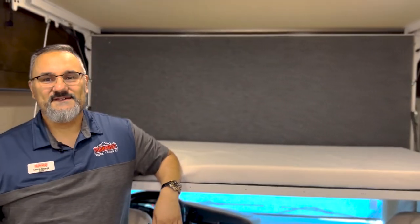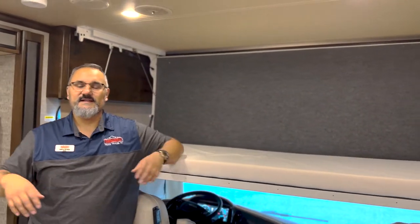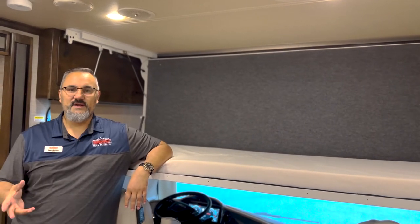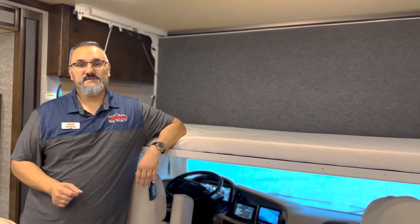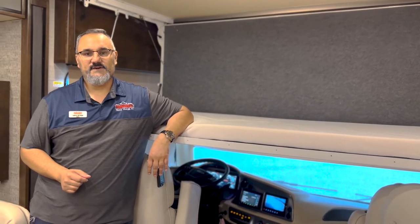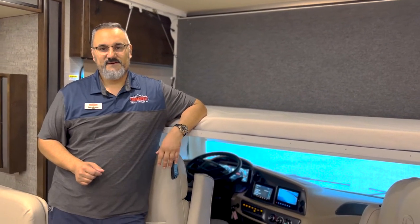All right guys, well that does it for the tour here of this 2021 Allegro Red. If you guys have any questions I'd love to help you — my name is Lance here at Trans West in Belton, Missouri and my phone number is 208-290-5750. I look forward to hearing from you.